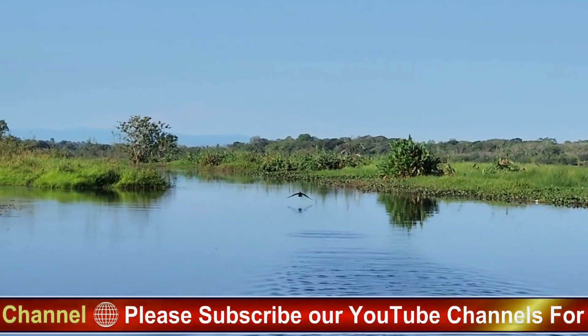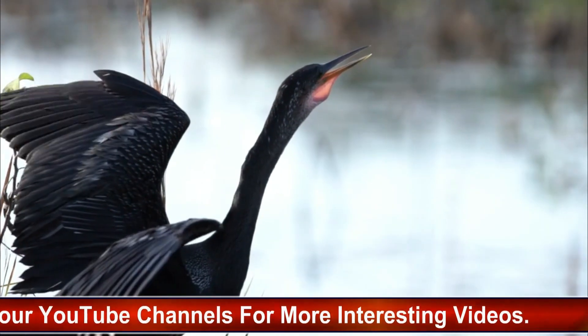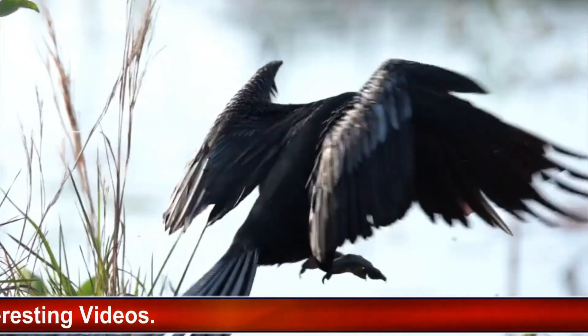Non-waterproof feathers: unlike most water birds, the Anhinga's feathers lack the natural oils that provide waterproofing. This unique trait allows the bird to dive and swim underwater more effectively by reducing buoyancy.